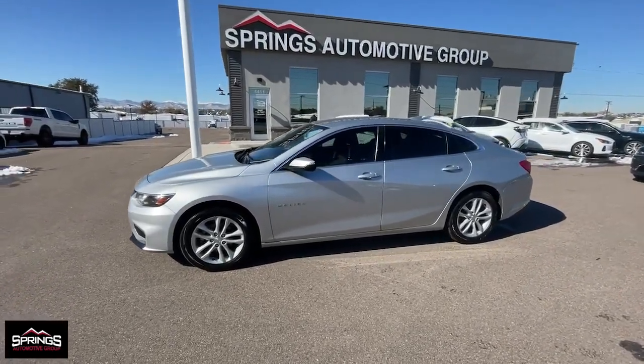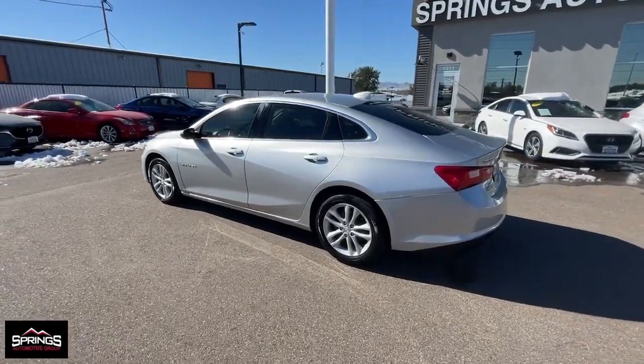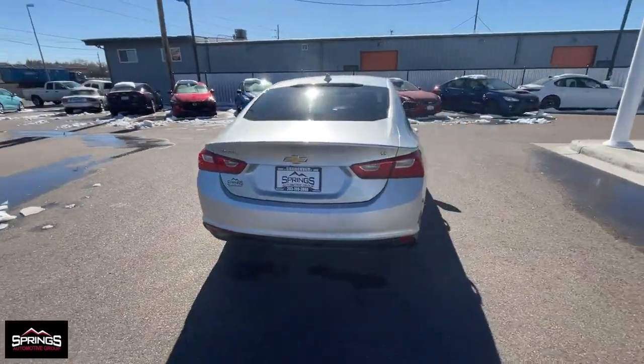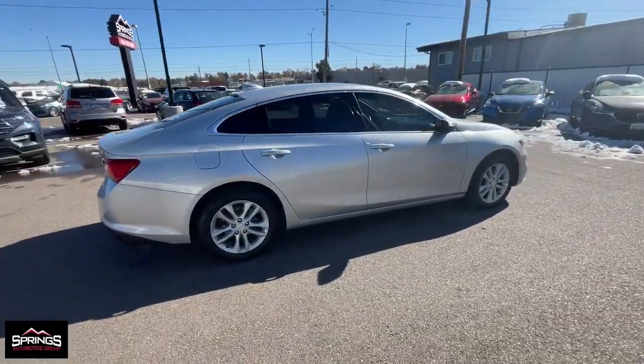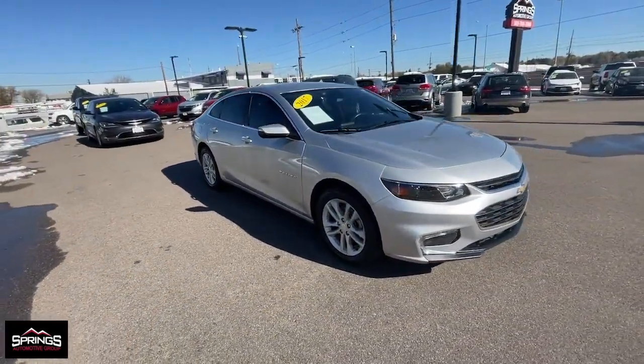Hop into the 2017 Chevrolet Malibu. With less than 110,000 miles on the odometer, this vehicle provides excellent value. The luxurious Malibu blends mid-sized comfort with agile handling, advanced safety features, and sculpted looks. It strikes the perfect balance between want and need.